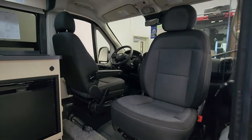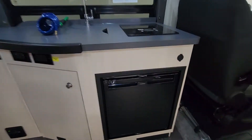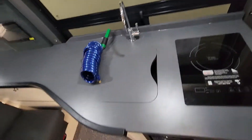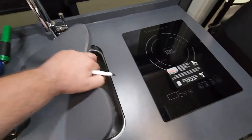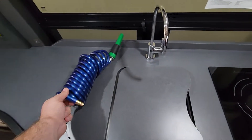Continuing the walkthrough of the PleasureWay Tofino — walking in you have captain chairs that swivel and turn around for additional seating. You'll also find an induction stove top burner, a drop-in stainless steel sink, and a stainless steel nozzle spray port valve for a quick connect to spray everything off.